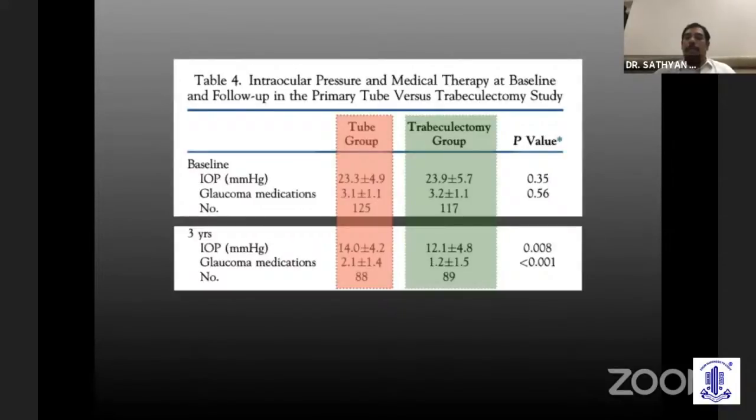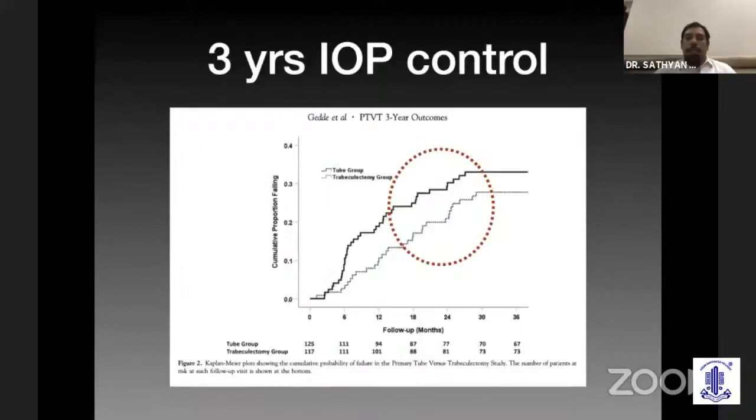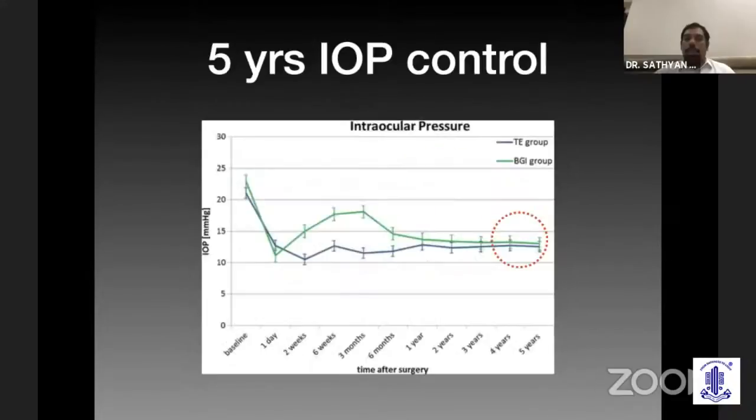We all know that every millimeter matters a lot, especially in advanced glaucoma — every millimeter makes a 10% risk reduction. Looking at the PTVT study at the end of three years, there is at least about two millimeters difference, which is very important for us to understand.